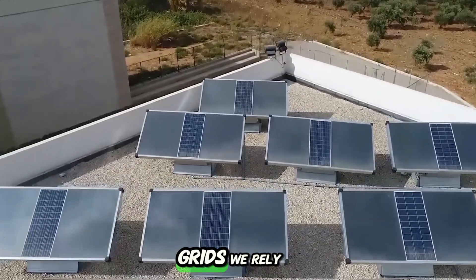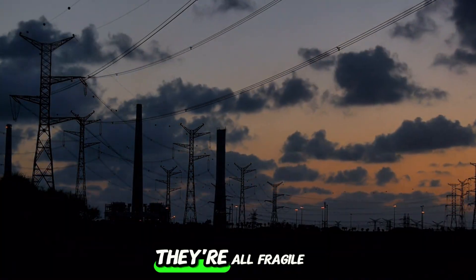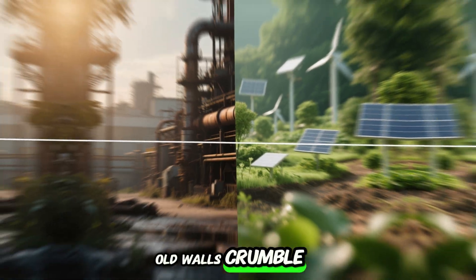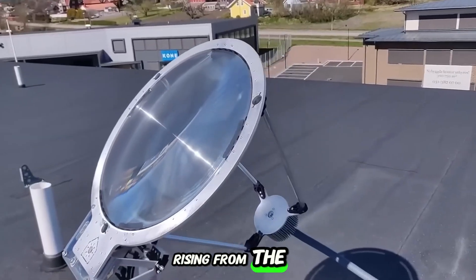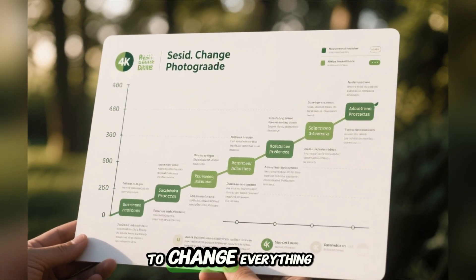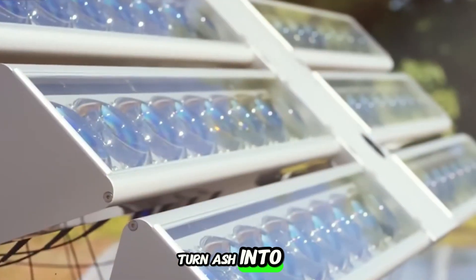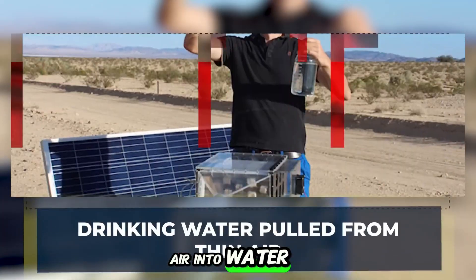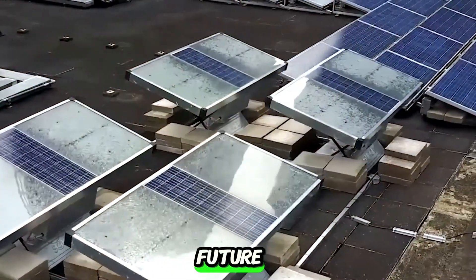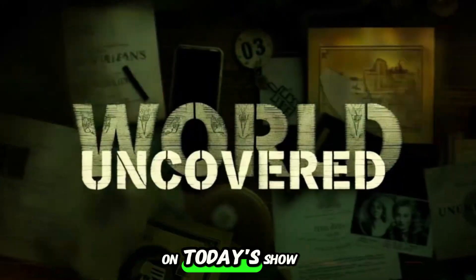The buildings we live in, the grids we rely on, the systems that give us comfort — they're all fragile against the coming storms. But as these old walls crumble, new technologies are rising from the rubble. They're invisible to the naked eye, but powerful enough to change everything. So what are these technologies that turn ash into gold, air into water, and shadow into light? And how can they get us ready for a future that won't show any mercy? That's what we're going to answer on today's show.